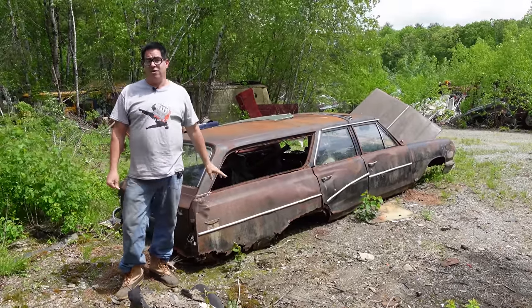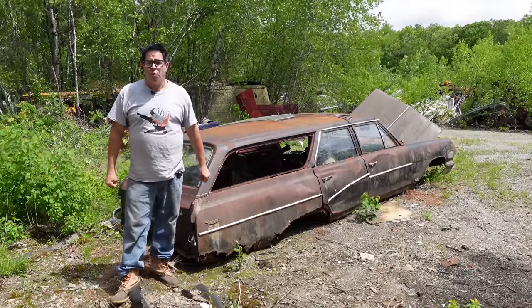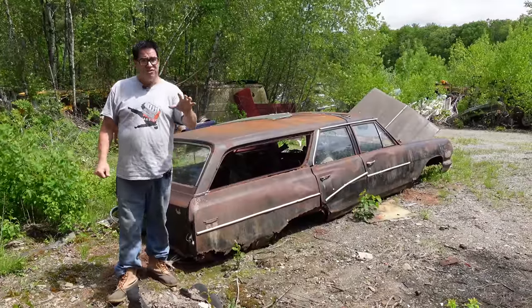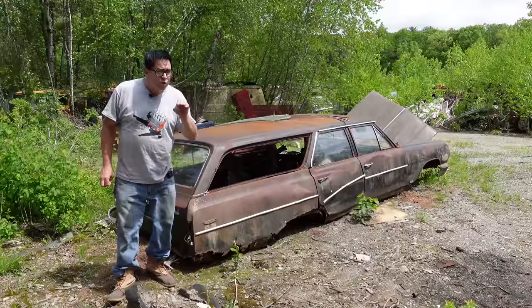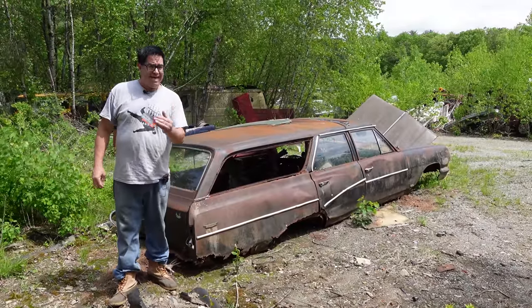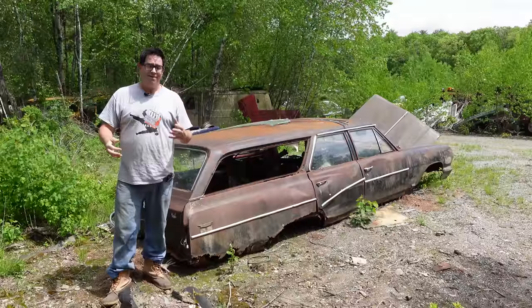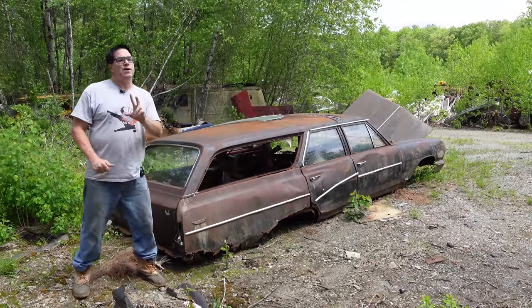Chevelle changed all that, and in its very first year of manufacture, Chevelles accounted for 14.5% of all Chevy sales — a major success for the first year. By contrast, the Chevy II and the Corvair only accounted for about 8.5% per car in '64, so out of the gate, Chevelle outsold Nova and Corvair almost two to one.